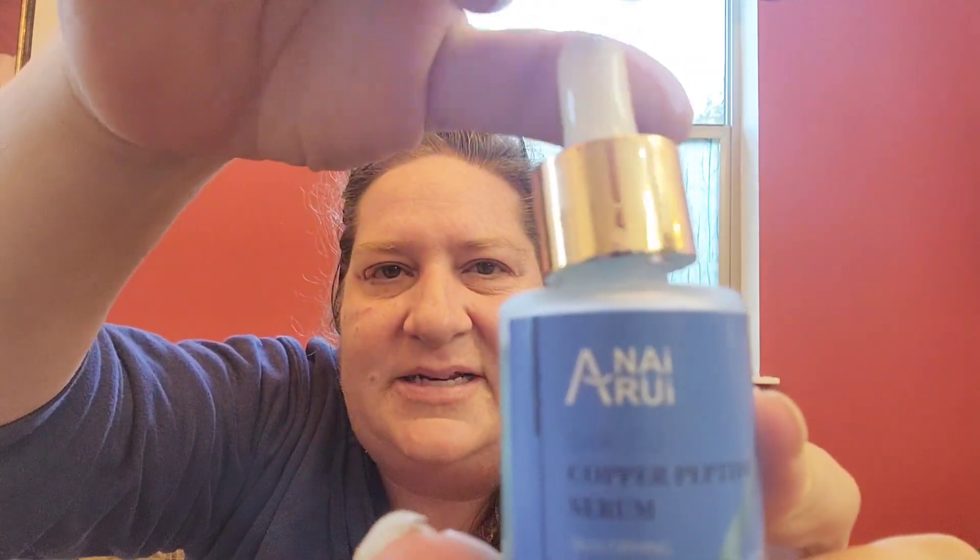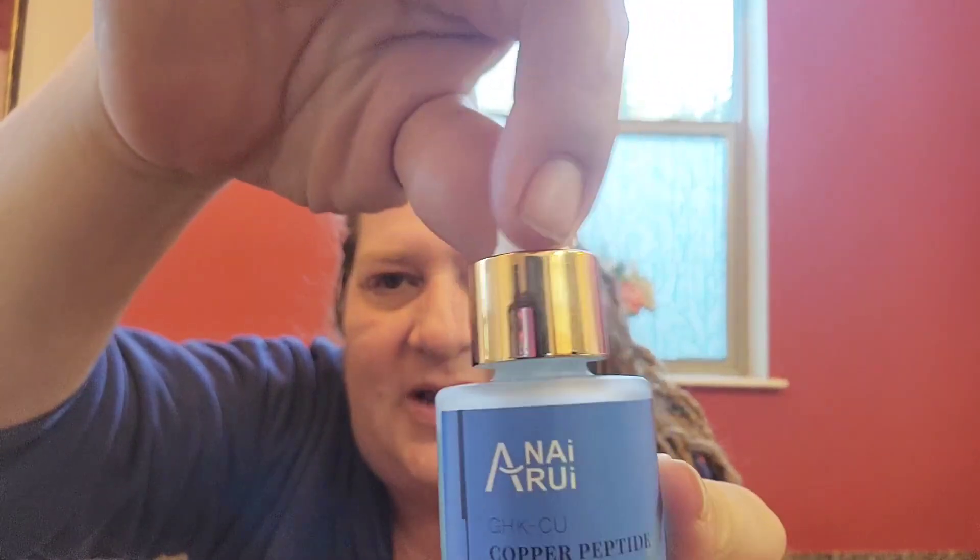This bottle is really cute. It has a little squeeze dropper on the top.